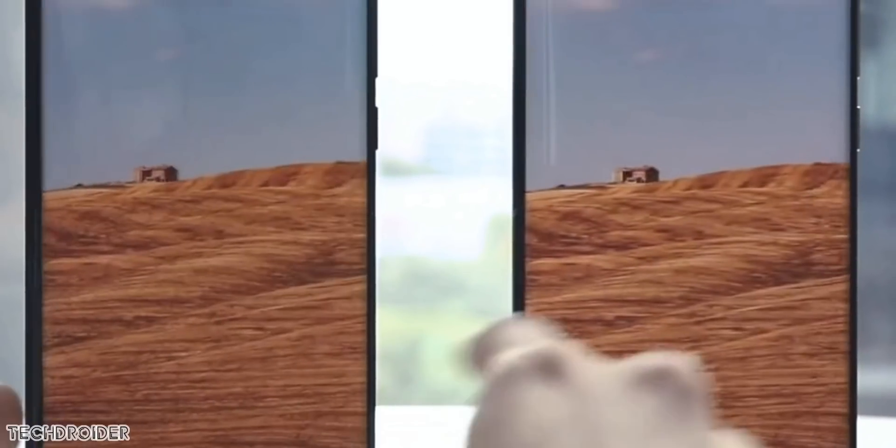So the dream is finally coming true — no notches, no holes, no moving parts inside a phone, a full screen display.